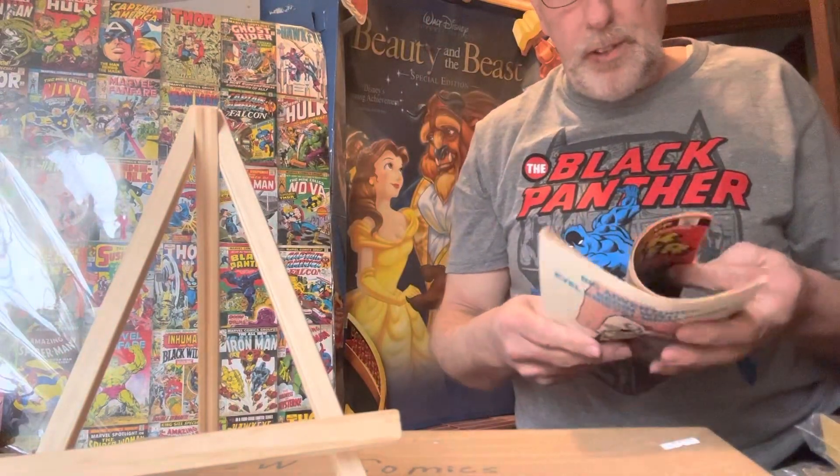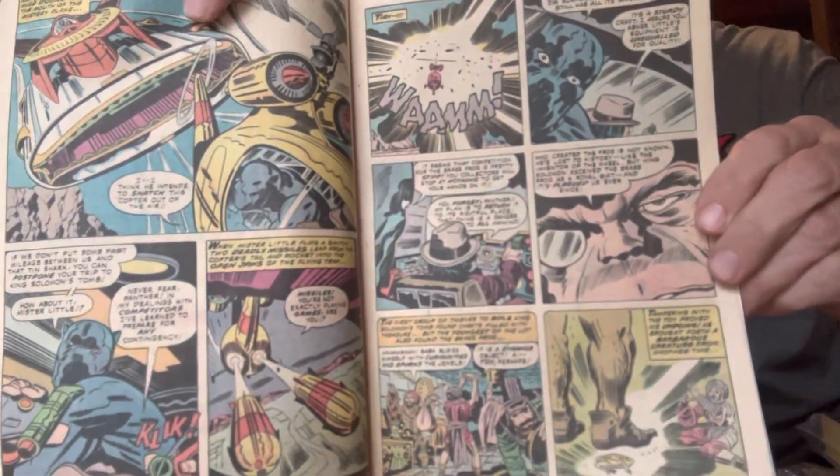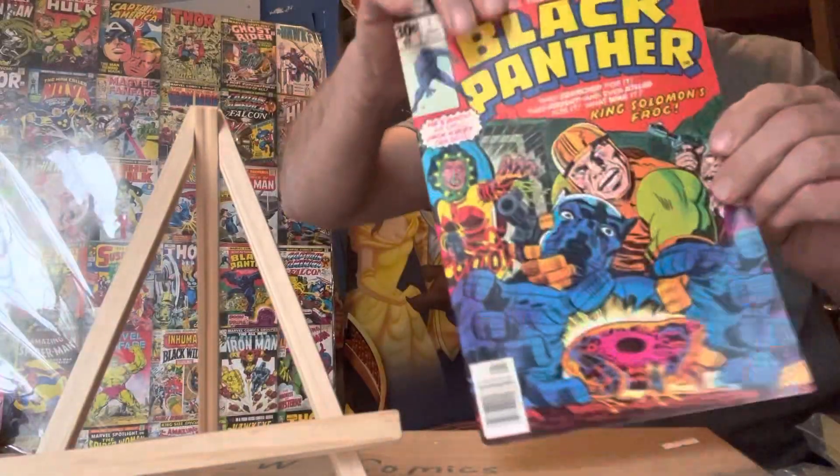I can show you what the insides look like — off-white pages to white pages. Again, that's Black Panther number one.